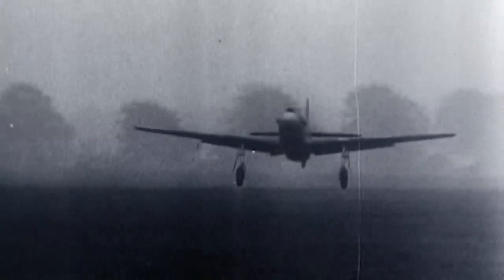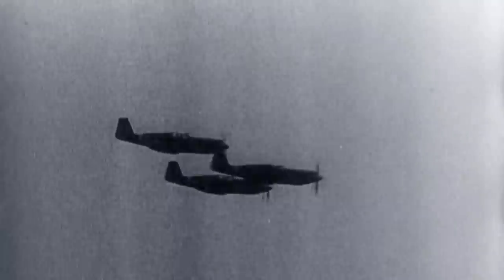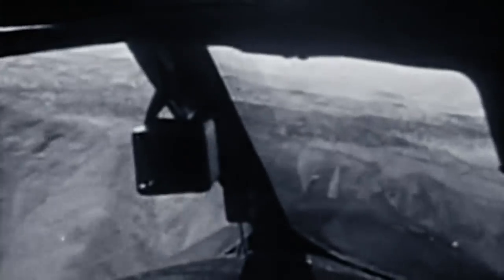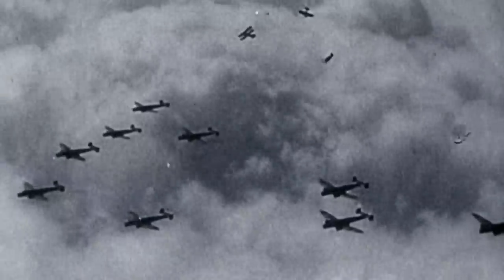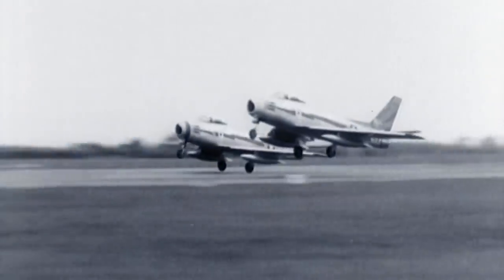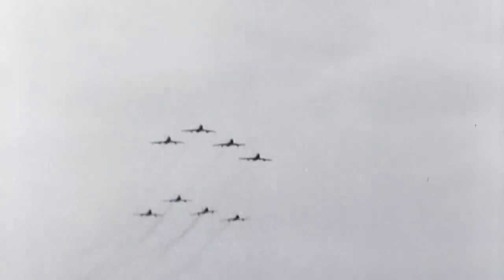Prior to the integration of computers and the internet with military jets, the quest for superiority in the sky came down to one crucial component: speed. The military always wants faster — if you can go faster, you can get to where you need to be quicker, or you can run away from danger quicker. Speed, for many years, was pursued as the ultimate weapon in the sky. But one barrier stood in the way — the sound barrier.